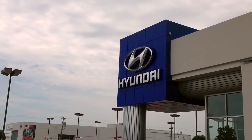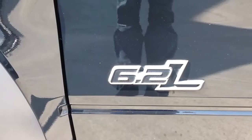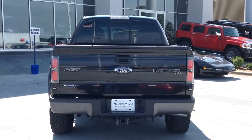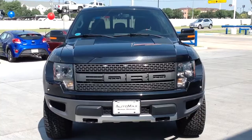Here's another used car special from AutoMax Hyundai of Norman. It's a 2011 Ford F-150 SVT Raptor, stock number N4865. Experts say the Ford F-150 is the best-selling truck in North America the last 30 years. We recently marked this one down $5,000 online.